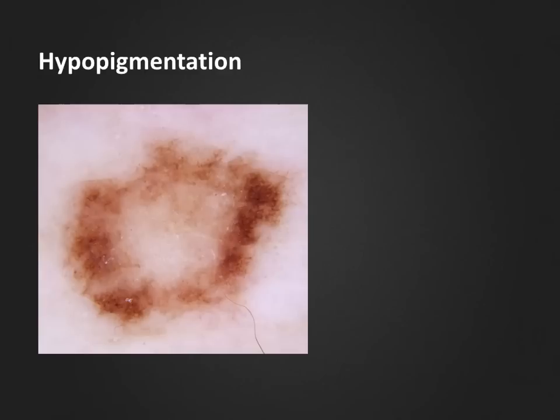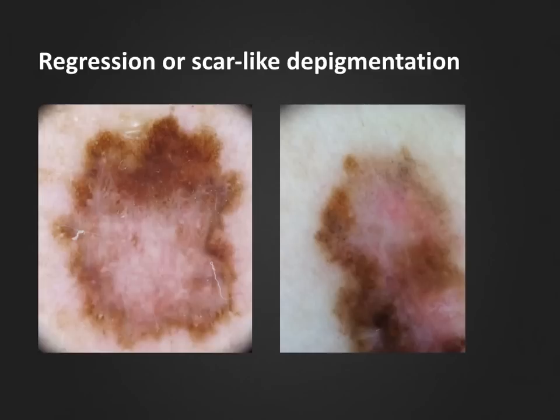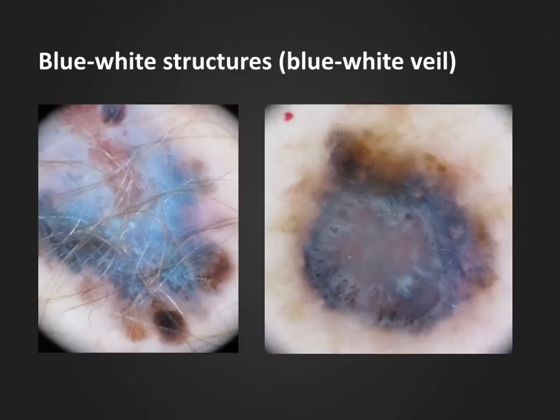It can also be hard to distinguish hypopigmentation from regression. Regression is a well-known phenomenon and can be visualized with dermoscopy in many malignant melanomas. The result of the fibroplasia in the papillary dermis is a scar-like depigmentation, which often has a regular shape and is located asymmetrically within or in the peripheral parts of the lesion. The white color of regression areas is usually blended with some pink tones. In the case to the right, you can also see small gray dots corresponding to melanophages in the papillary dermis — a dermoscopic finding known as peppering.